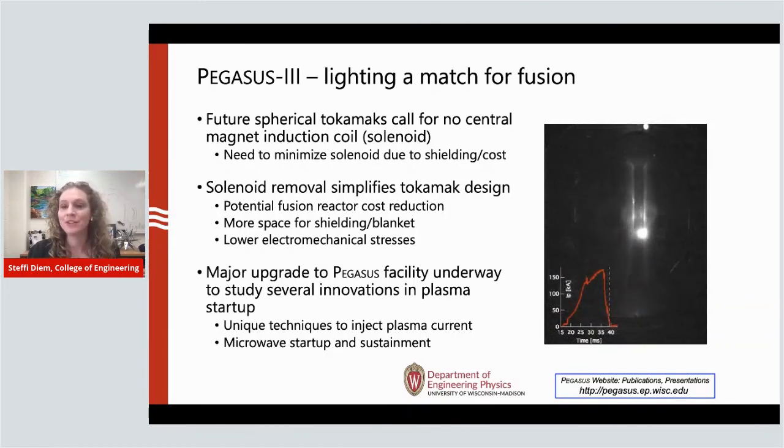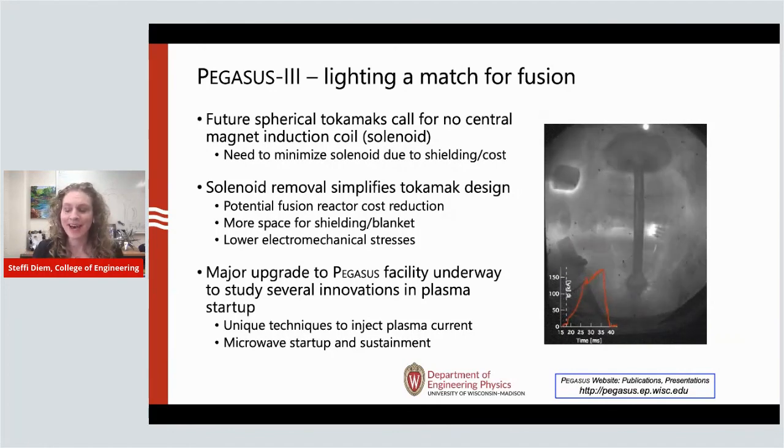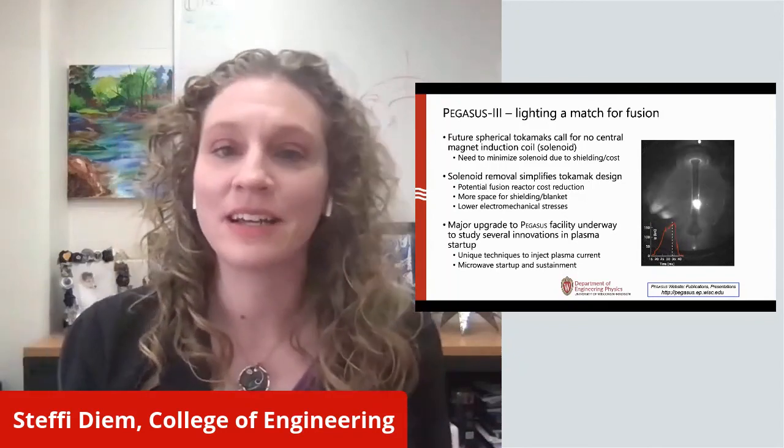Thank you so much for joining me today. I really appreciate your time and love sharing the research we do here in the College of Engineering and the Department of Engineering Physics on helping to realize fusion energy for our future and aiding in combating climate change on a near-term time scale. Thank you.